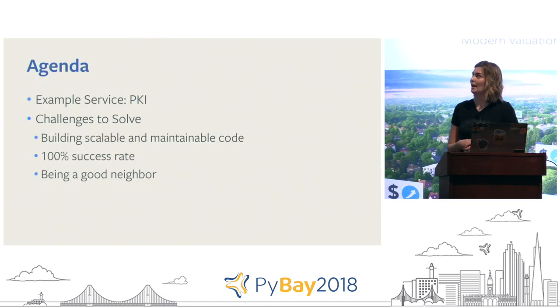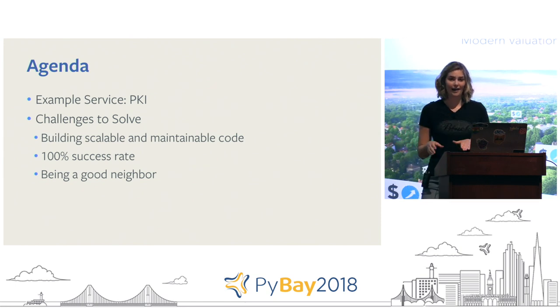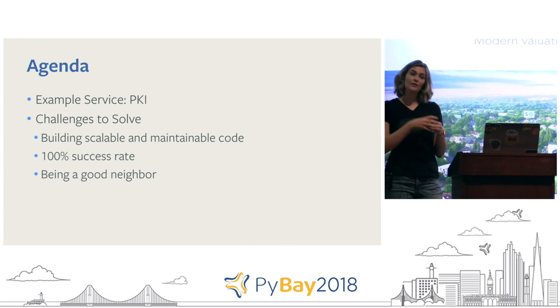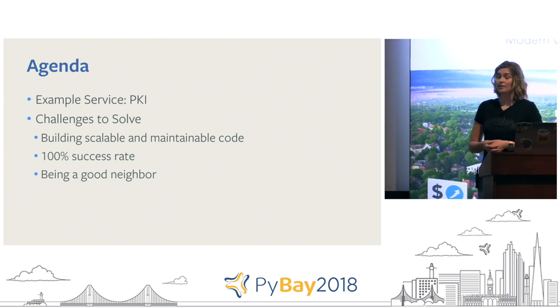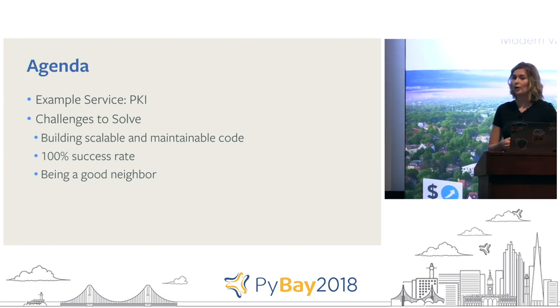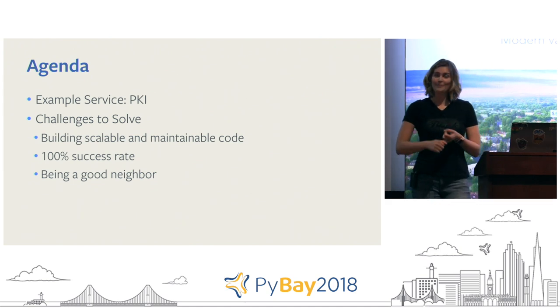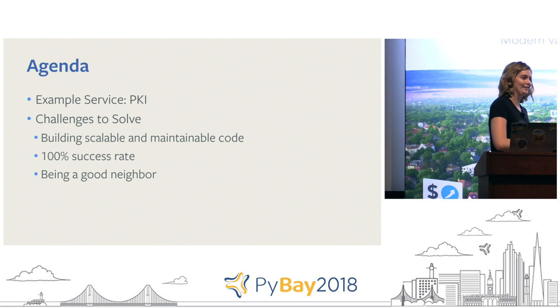The agenda for today: I'm going to give a little introduction to what PKI is. This is certainly not a PKI talk — this is just a service that I've worked on that started very small and has now grown to be very large, all in Python. The challenges we've had to solve include building a scalable and maintainable code base, trying to achieve an impossible 100% success rate, and being a good neighbor — because once you become the Goliath in the room, it's easy to squash other people who can't scale around you.